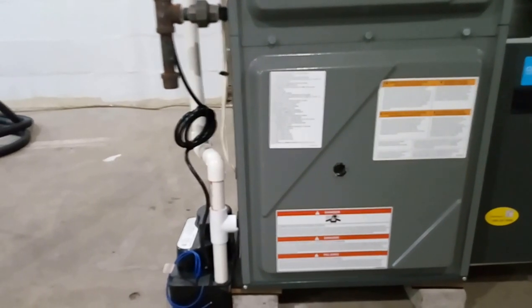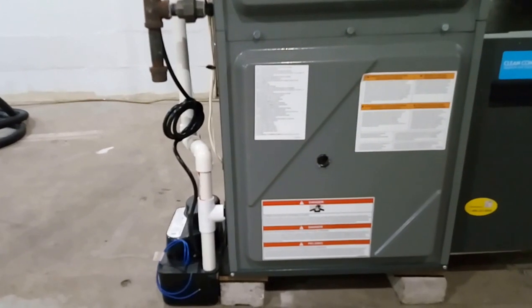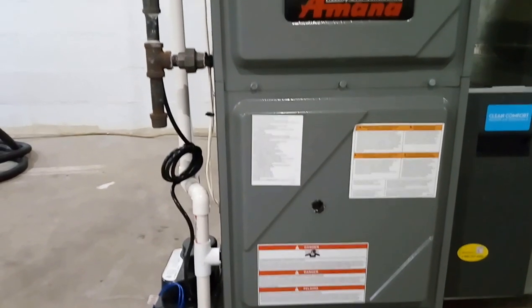Now this is a two-stage variable blower and inducer 60,000 BTU furnace, and it's currently running in high mode because it's chilly out and it's just calling for more heat.